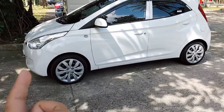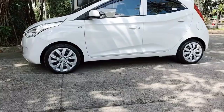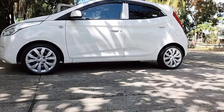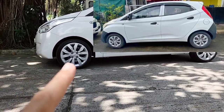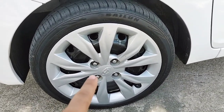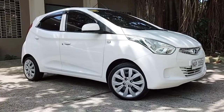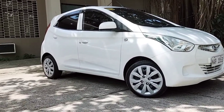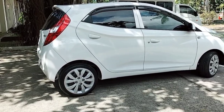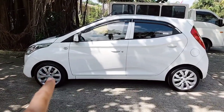Ito na yung wheels na ipinalit ko. Stock sya, pero hindi sya yung stock na wheels and tires ng Eon. Kasi yung stock wheels and tires ng Eon would be yung 13s. Ito, 15s sya — stock sya ng Hyundai Accent. Yan pa rin yung hubcaps, Hyundai pa rin. If you guys are after an OEM Plus kind of look, pwede ninyong itry 15s na galing sa Hyundai Accent. Parang OEM, but not quite, kasi hindi ito yung original na gulong nito.